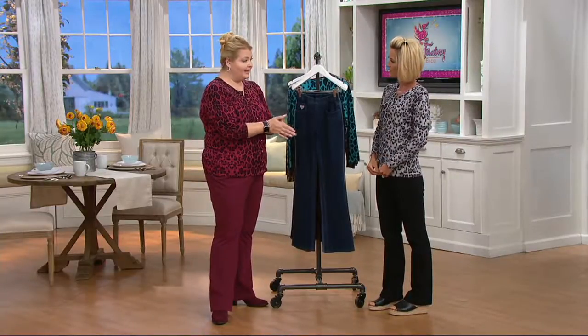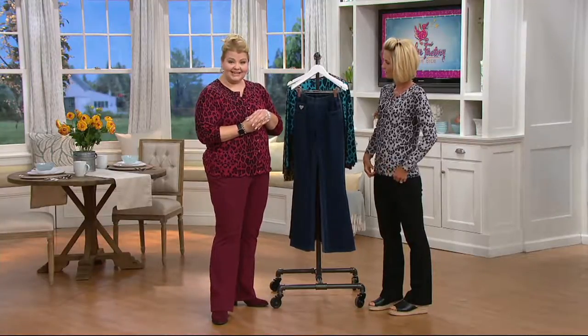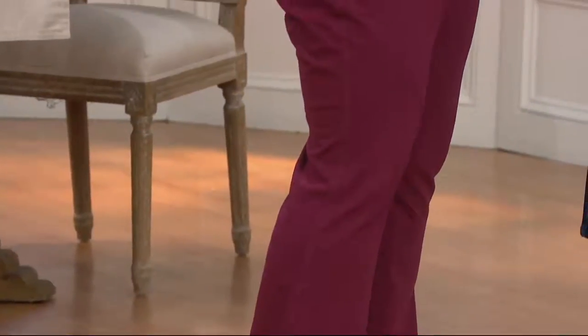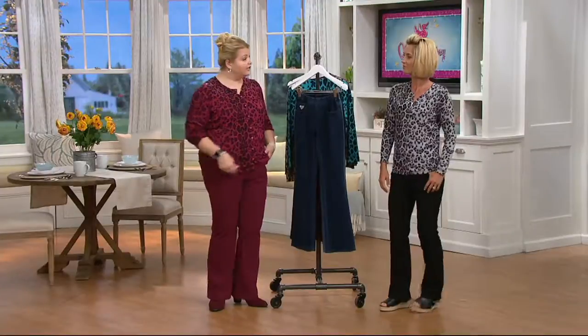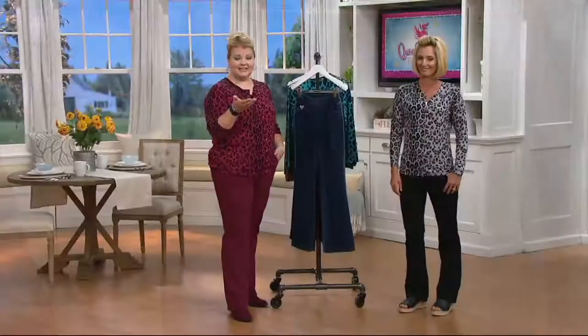Dream Jeans came to be back in September of 2010 because Jean Bice had a dream. She wanted to wear denim again — she had given up wearing it because it had just gotten too uncomfortable. We have a great video of when Jean first debuted Dream Jeans, and I'd love to share that with you now.